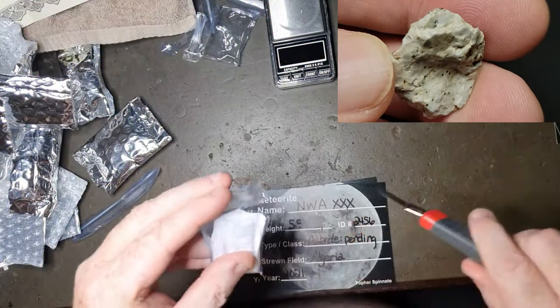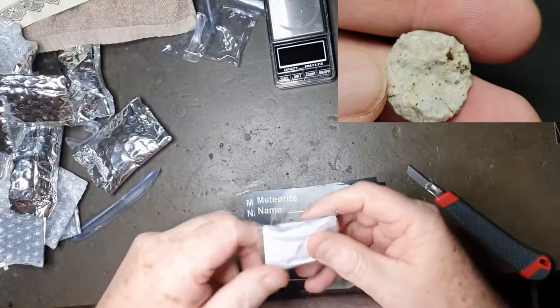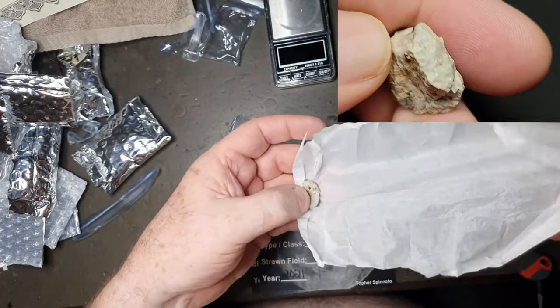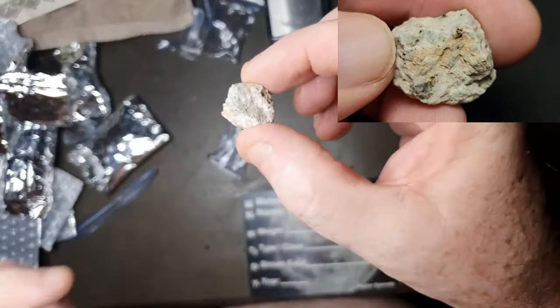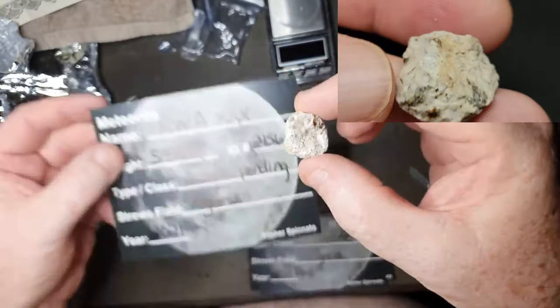This is another NWA — an achondrite, pending classification. Beautiful one. And that's that little guy there.